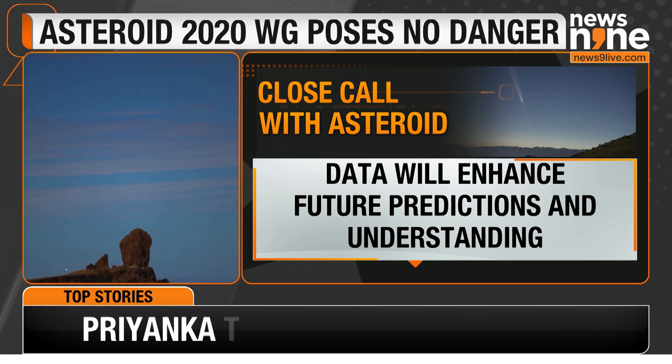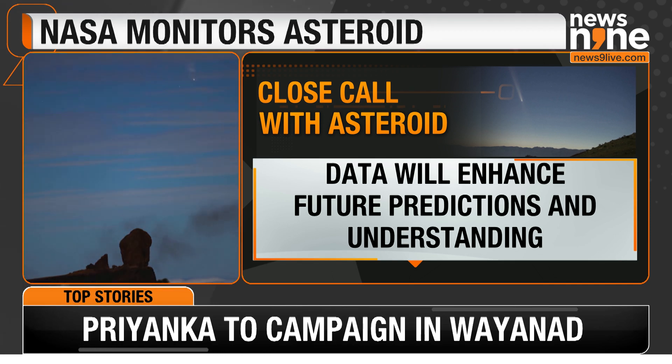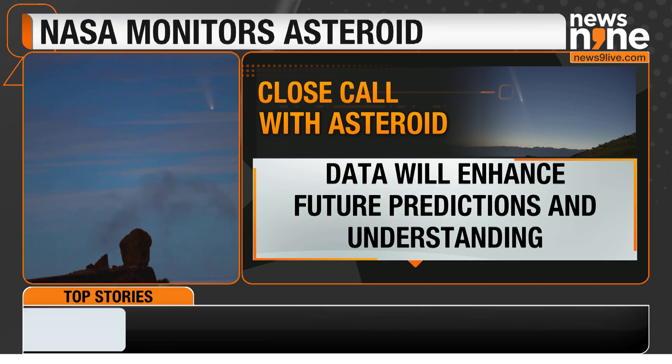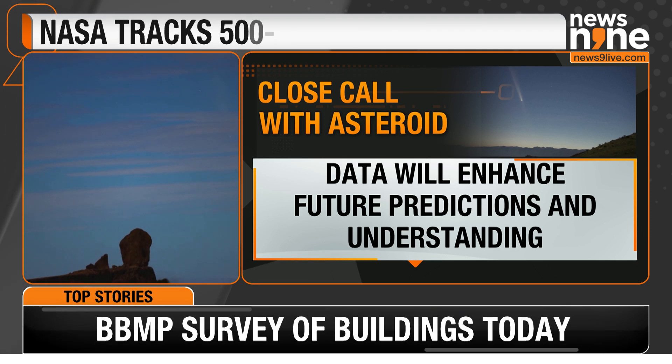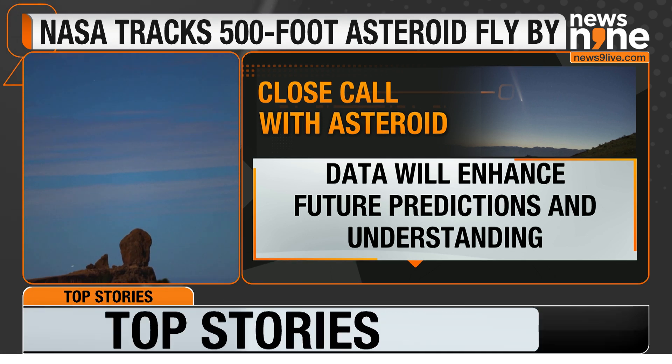While Asteroid 2020 WG is safe, its close approach allows NASA to collect valuable data. This research helps improve predictions about future asteroid movements and enhances our understanding of these ancient objects.